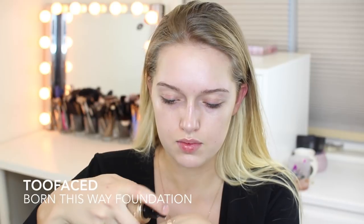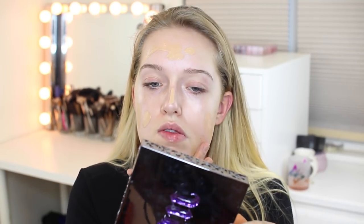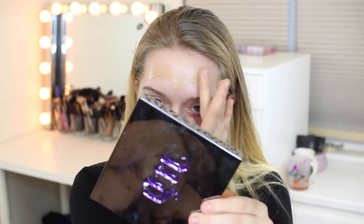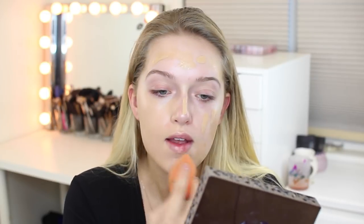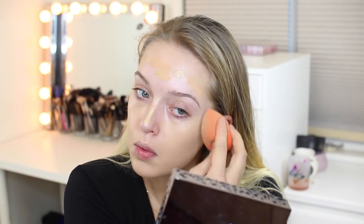I'm using the Too Faced Born This Way foundation. I believe I'm using Natural Beige and a bit of Porcelain — it is the lightest shade and probably around a medium shade. I'm just not as tan as I was in my last video because I did have a fake tan on. So that's why my foundation is the tiniest bit darker. But I absolutely love this foundation — it's kind of like a medium coverage, but it gives a very flawless look and it's not heavy at all.